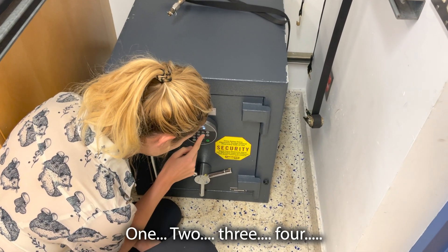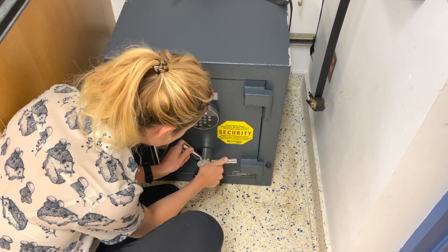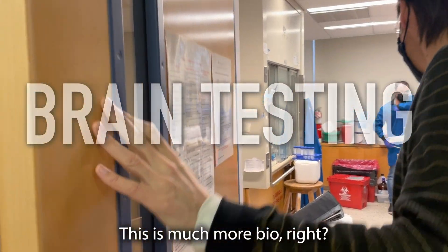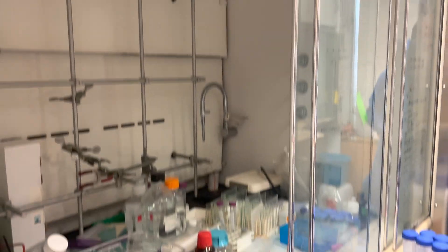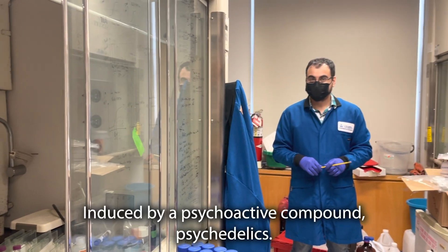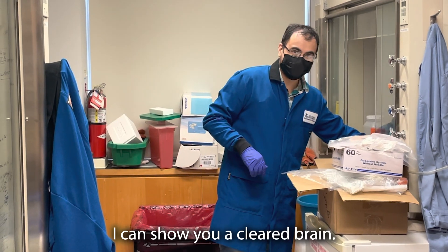One, two, three, four. I have it. This is much more bio, right? Uma is studying morphology and signaling in neurons induced by a psychoactive compound — psychedelic. He's showing you a third brain. What?